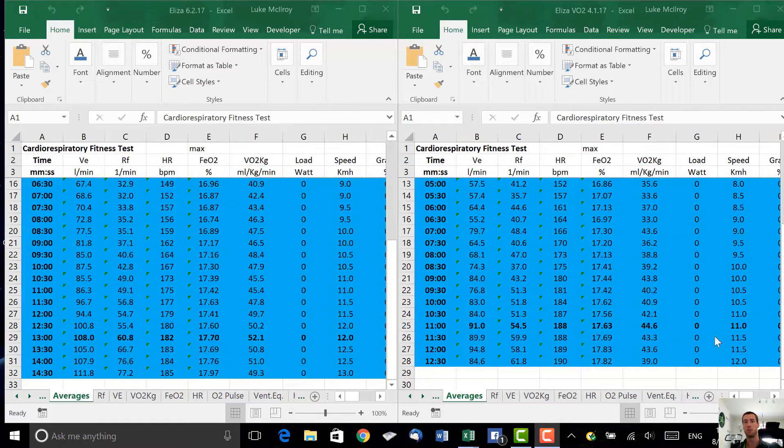On the right we have her pre-testing data. You can see the dates — 4th of January 2017 and 6th of February 2017, so 32 days in between. A couple of things to look at. First, VO2 max: today we got 52.1, whereas her pre-testing value was 44.6.